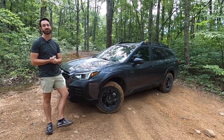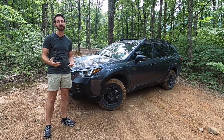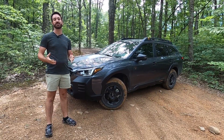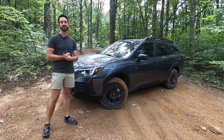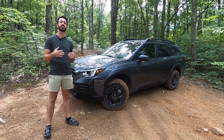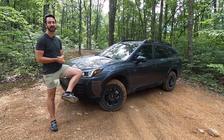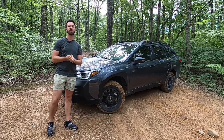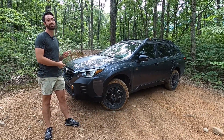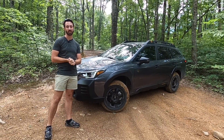I'm wearing a set of trail shoes. Most people don't wear trail shoes 24/7 — they wear something like a tennis shoe for walking around day to day. A tennis shoe provides plenty of grip for around-town walking, but if you want to go somewhere a little further off the beaten path, you need a trail shoe with extra nubs on the bottom for more grip. We're going to talk about the 2022 Subaru Outback Wilderness, which is kind of the trail shoe of the crossover world.